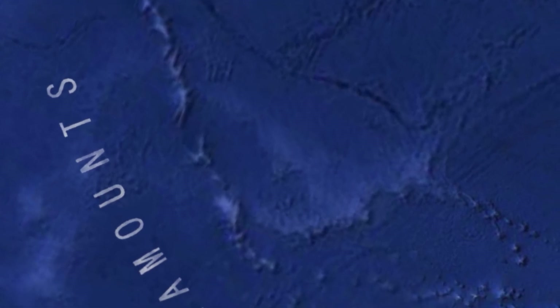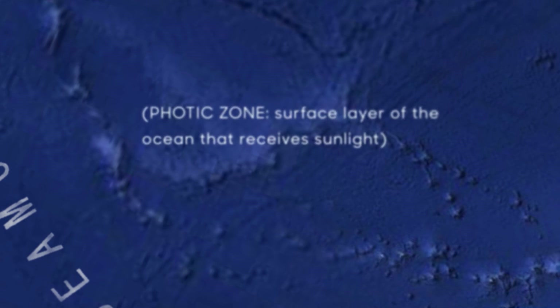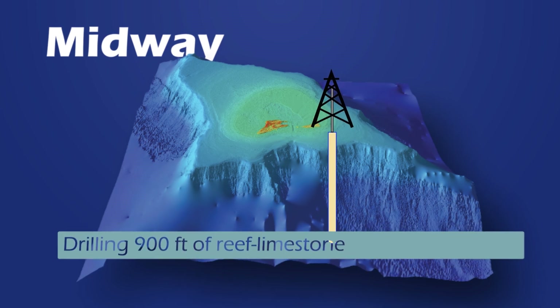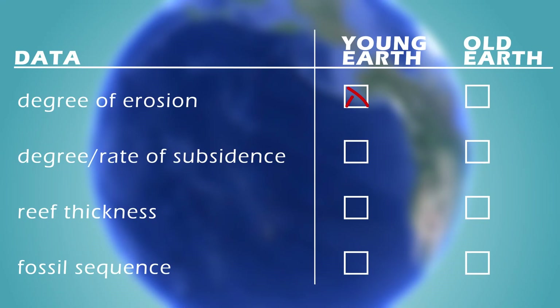Reef thickness also increases with age and subsidence, as reefs add layers to keep within the photic zone. At Midway Island, researchers drilled through 1,000 feet of reef limestone before reaching volcanic rock. Fossil reef species identified in core samples change with depth, with many of those at the bottom found nowhere on Earth alive today. In each case, the evidence fits Old Earth expectations.